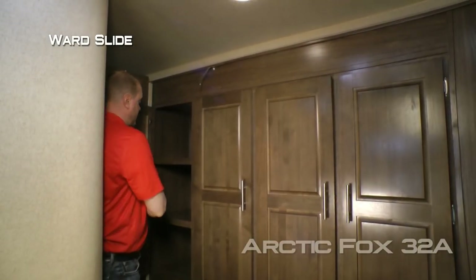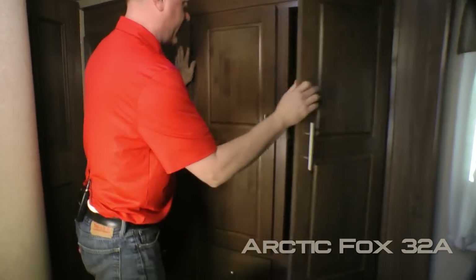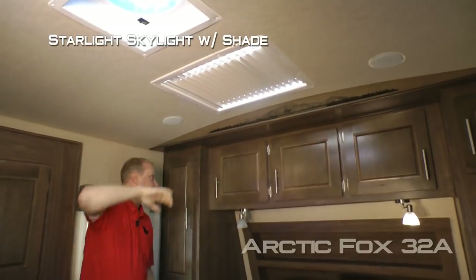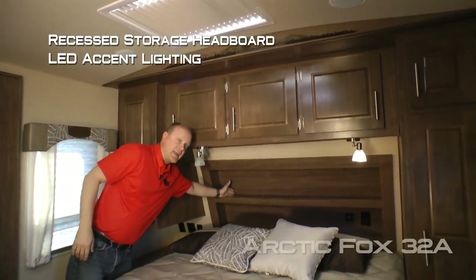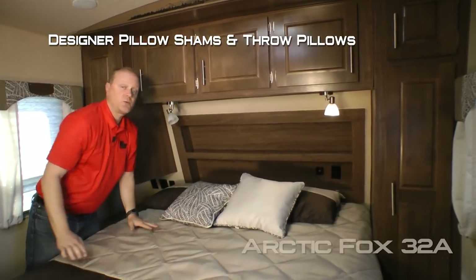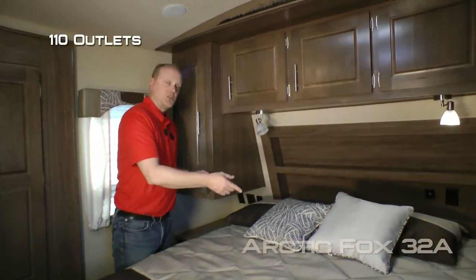I'm six foot two and I have tons of room in here. Also an adjustable height hand-held shower sprayer. The Ward slide features a huge multi-shelf storage cabinet as well as a three-door shirt ward with storage cargo pocket and six additional deep storage drawers. Fantastic vent, starlight skylight with shade, three cabinet overhead with recessed storage headboard and LED accent lighting, and two independently switched LED reading lights with nightlight feature. Designer pillow shams and throw pillows with matching bedspread covering your Absolute Northwood True Rest Comfort mattress on a strutted under-bed platform for more storage.